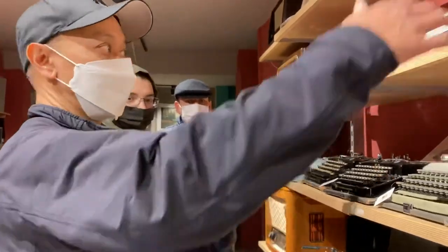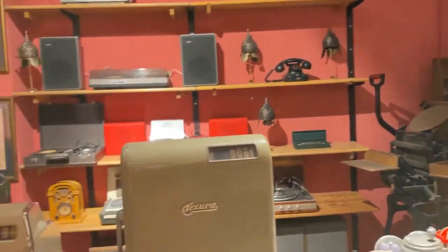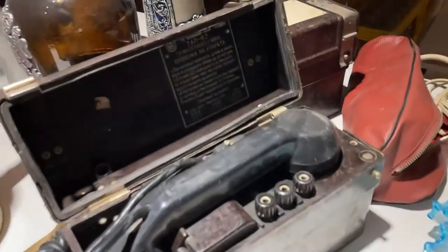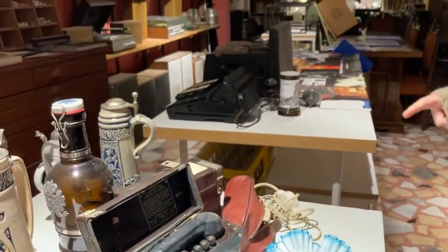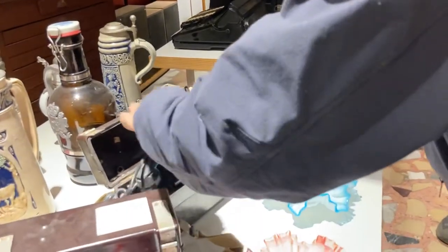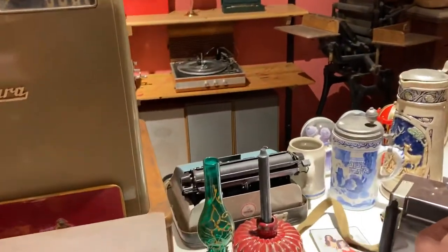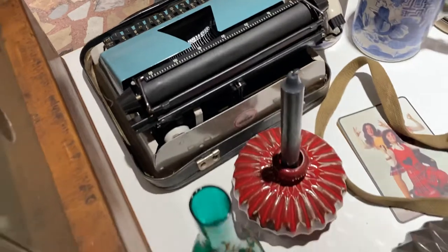By the way, in addition to typewriters, Shafik sells all other types of antiques, which are really cool. This Russian phone looks pretty cool — I think it's Russian. Yes, it's Russian. I like that.